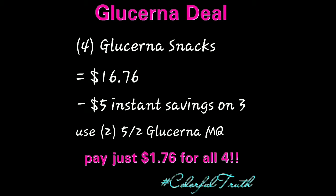That is a great deal on these Glucerna Snacks. Thank you so much for watching.